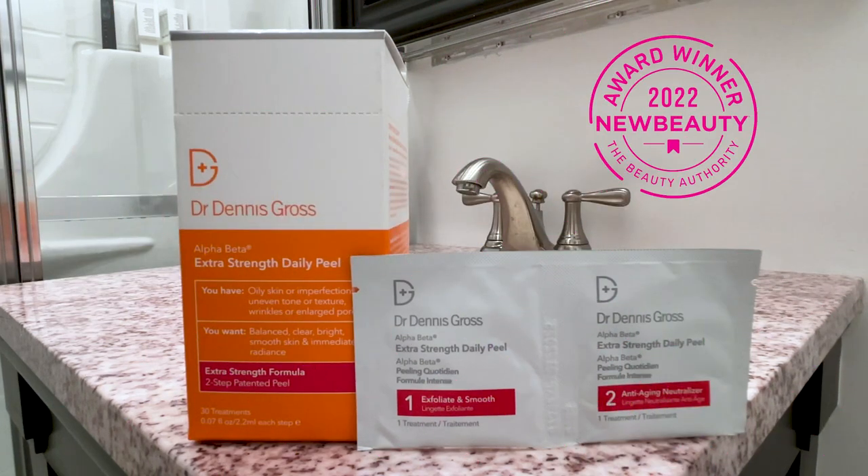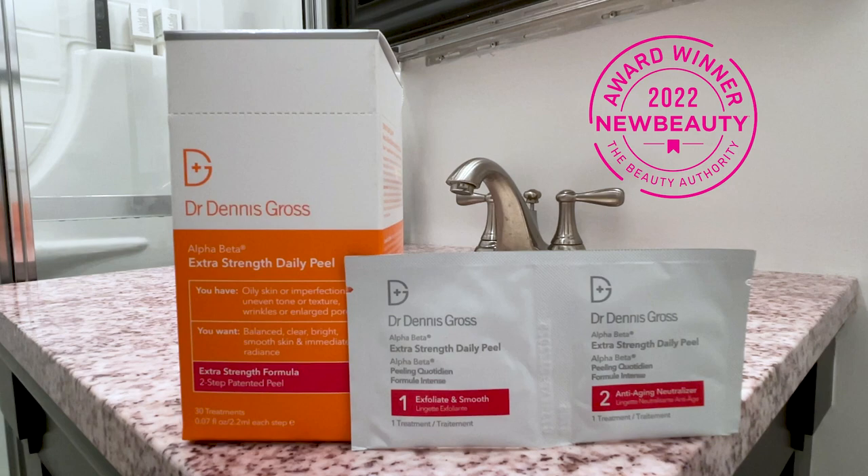Hey, Beauty Pass members. We're so excited you got to try the 2022 New Beauty Award-winning Extra Strength Daily Peel from Dr. Dennis Gross. This is a fast-acting, two-step daily treatment with alpha and beta hydroxy acids to dramatically boost radiance, refined pores, clear breakouts, and smooth lines and wrinkles.